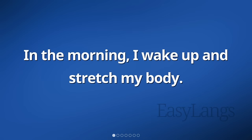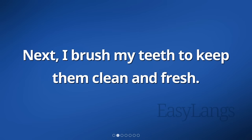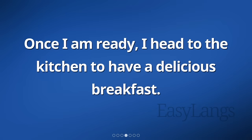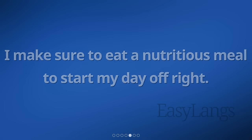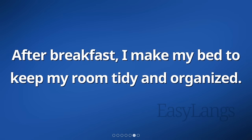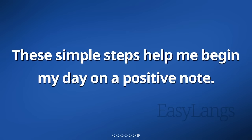In the morning, I wake up and stretch my body. Next, I brush my teeth to keep them clean and fresh. After that, I choose my outfit for the day and get dressed. Once I am ready, I head to the kitchen to have a delicious breakfast. I make sure to eat a nutritious meal to start my day off right. After breakfast, I make my bed to keep my room tidy and organized. These simple steps help me begin my day on a positive note.